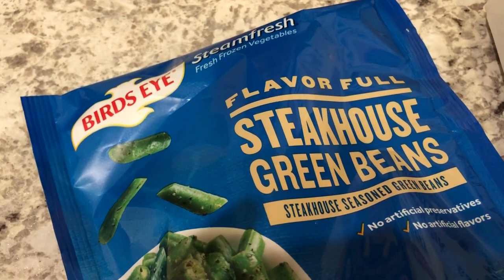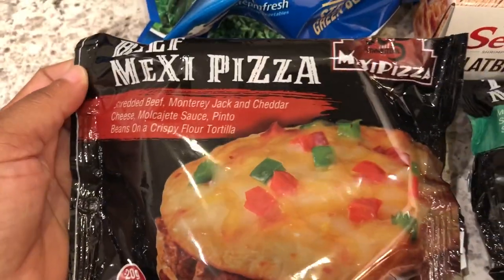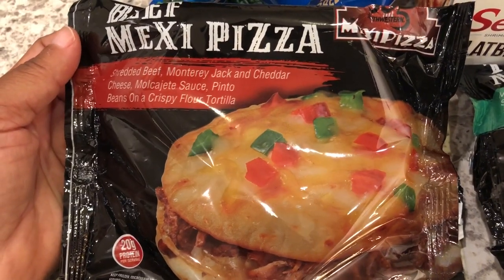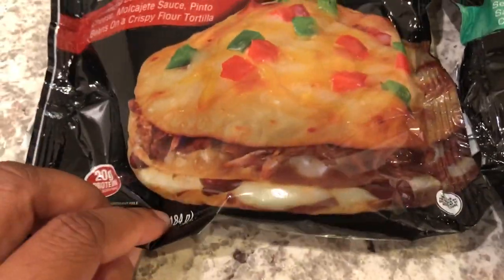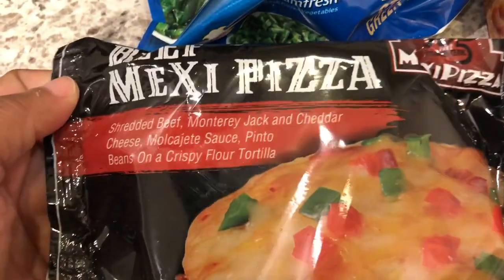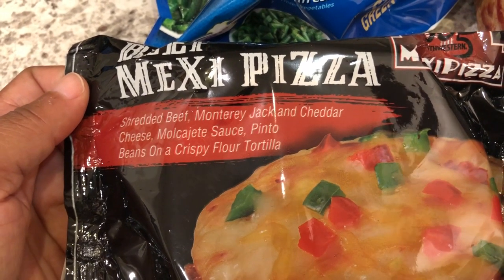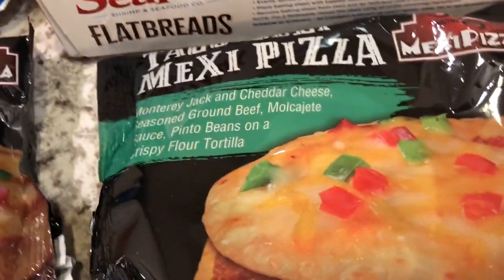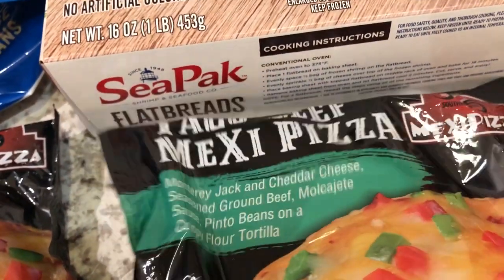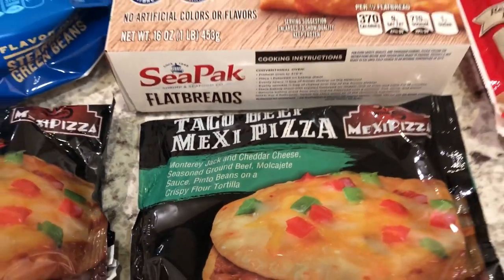I've never seen these before — these are steakhouse seasoned green beans by Bird's Eye, the microwavable kind. They look really good on the package. I also haven't seen these before — these are Mexi Pizzas. They had several different varieties and there's actually a little crispy tray in the container. I got the beef Mexi Pizza — shredded beef, Monterey Jack, cheddar, mochate sauce, pinto beans on a crispy flour tortilla. The other variety has ground beef, Monterey Jack, pinto beans, and a crispy flour tortilla.